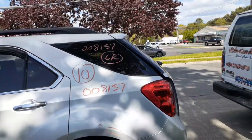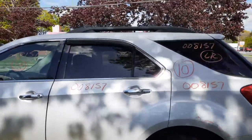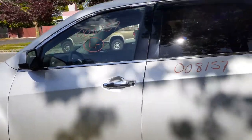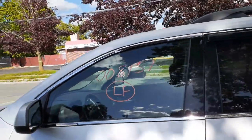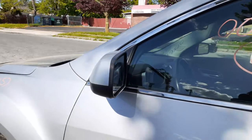Left rear quarter glass, privacy tint. You do got a left rear door, power window, power lock with privacy glass. Left front door is no good, but you got an inside and outside door handle in chrome. You do have a left front door glass. You do have a left side mirror, silver, power.